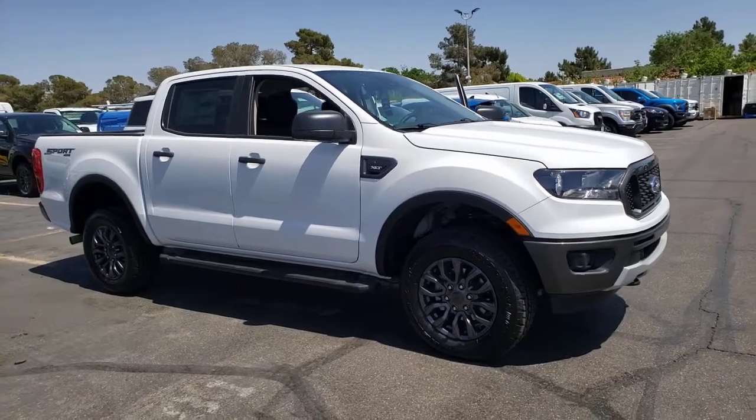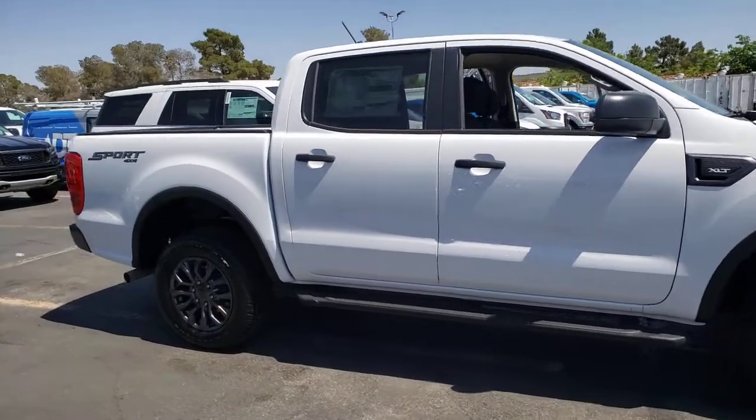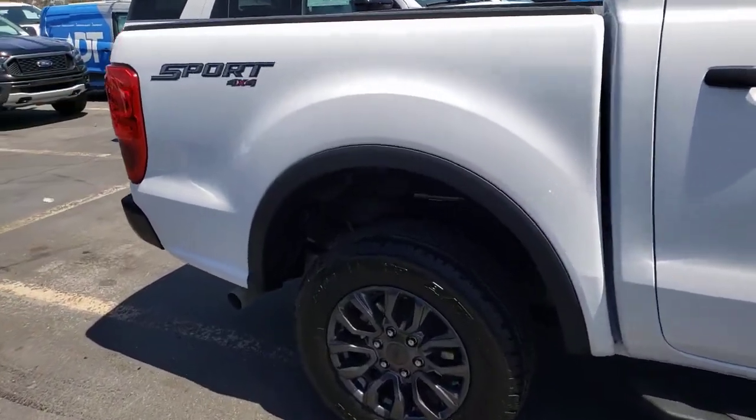This could be the car for you. The 2021 Ford Ranger — the midsize pickup that's both smart and tough.